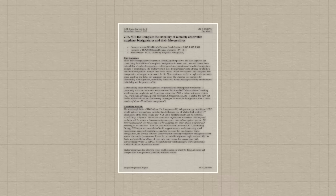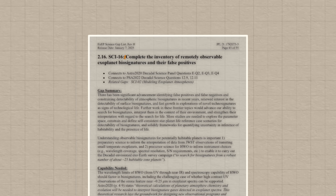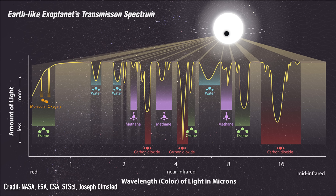Knowledge gap number 16: to complete the inventory of remotely observable exoplanet biosignatures and their false positives. A biosignature is a sign of life — usually a molecule found in an exoplanet's atmosphere that, as far as we know, on Earth is only produced by life. But we don't want any false positives. So a lot of chemistry lab work and modelling is needed to identify new biosignatures and work out what they'd look like in an exoplanet's atmosphere, so we know what to look for.